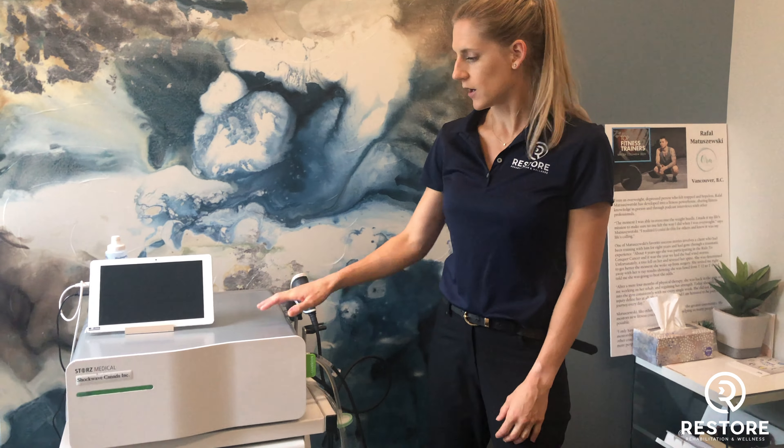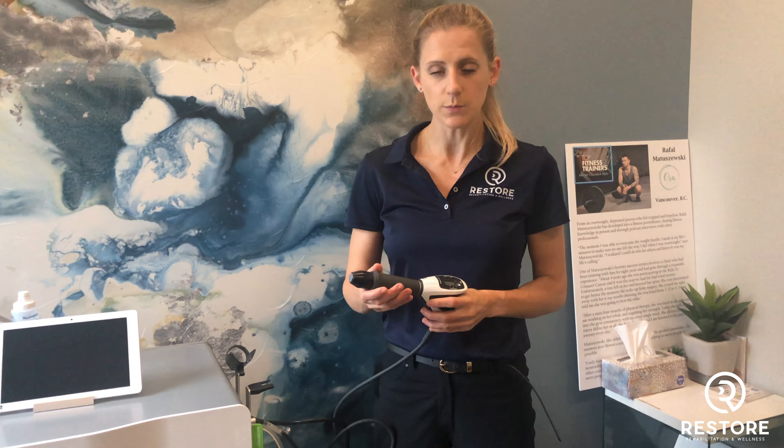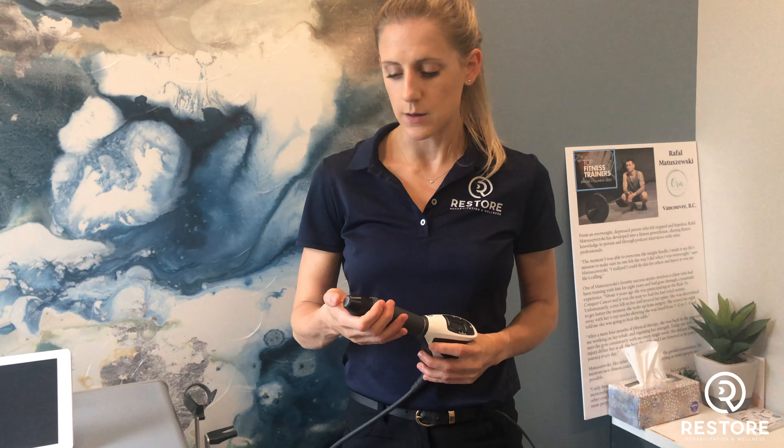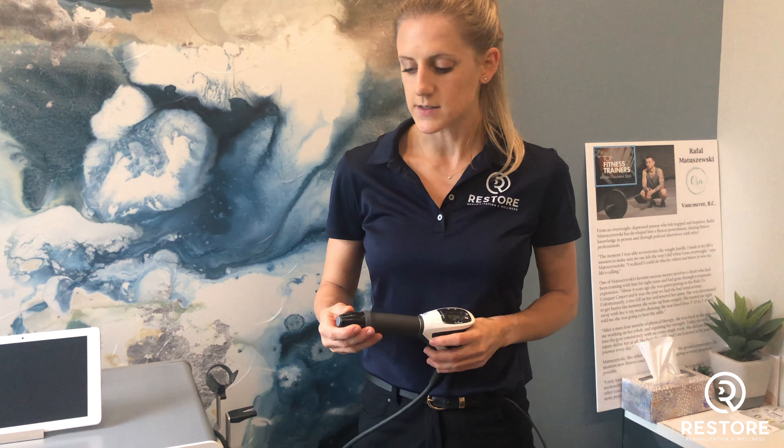Hi everyone, it's Dr. Sarah Forster here at Restore and today I want to talk with you about shockwave therapy. This is the machine here and basically what we do is use the head of the machine. It creates a pressure into the tissue that we're trying to heal or have an impact on, and it can feel like a bit of a pulse through that tissue.